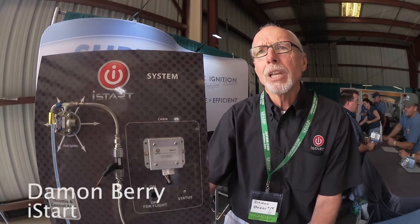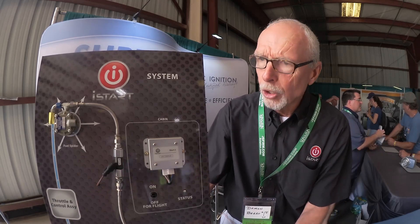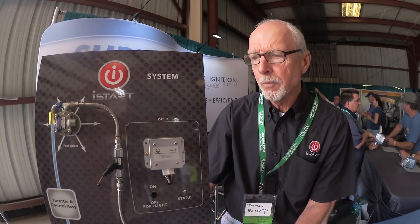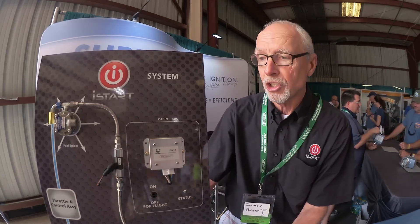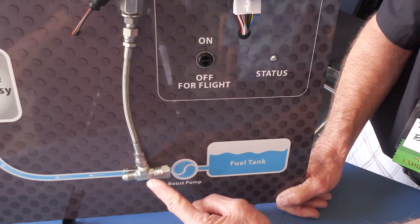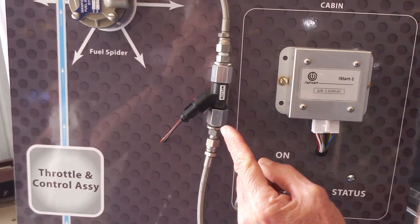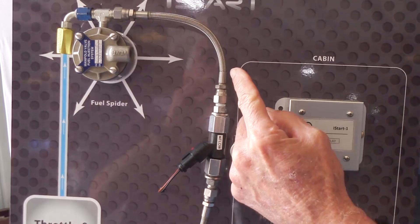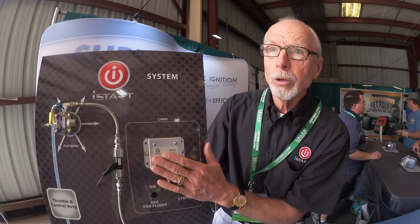I-Start was originally designed to alleviate the issues with hot start fuel-injected engines. What they decided to do was supply their own fuel through a completely separate system that's attached to the airplane's normal system. If you look at the plan here, they tap off the main fuel system, run it through a computer-controlled injector and into the same distributor that's already installed on the airplane.